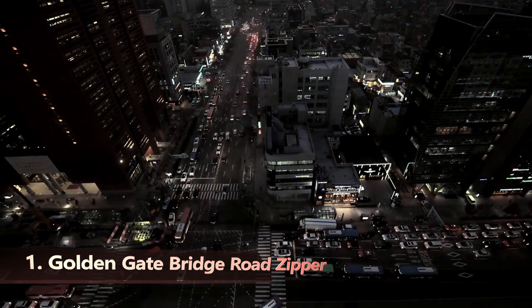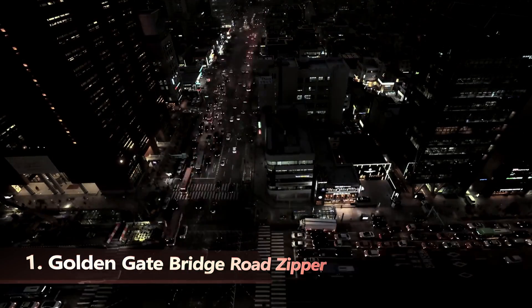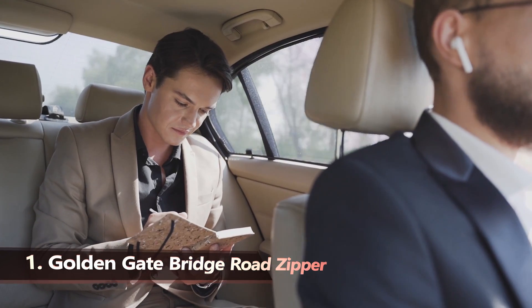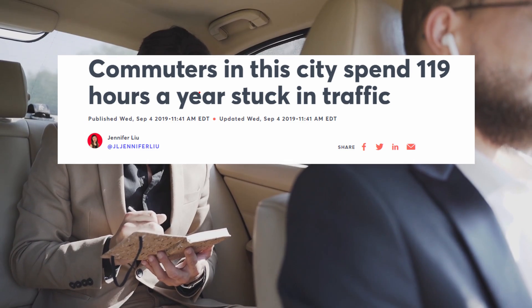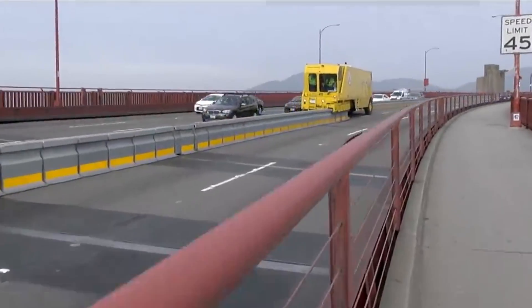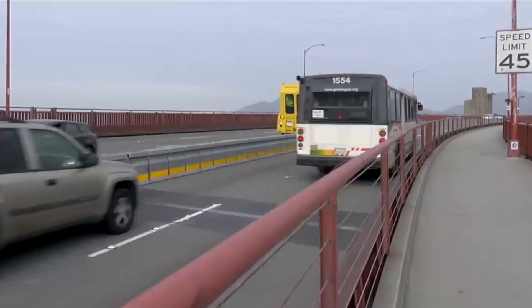Peak hours are perhaps the greatest torment of a driver's existence. According to statistics, commuters in congested cities lose up to five days every year. But, as you might expect, there's a machine that can help us with that problem.